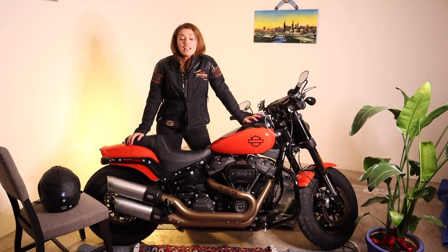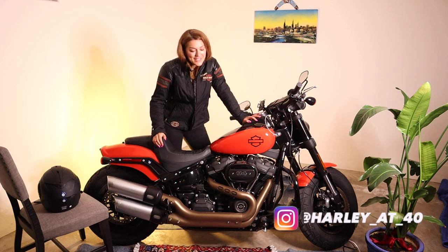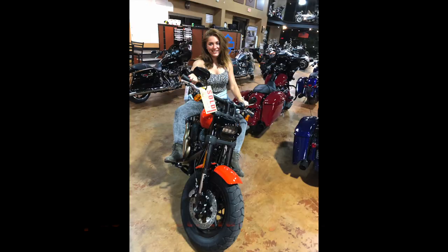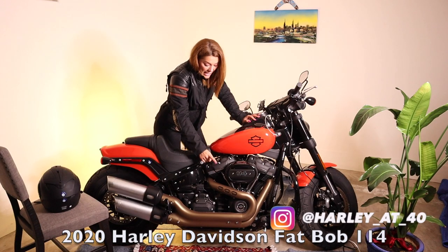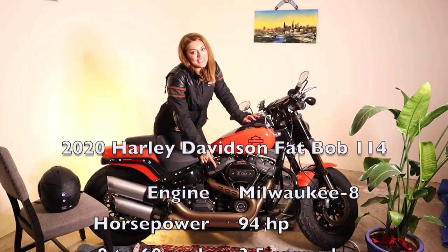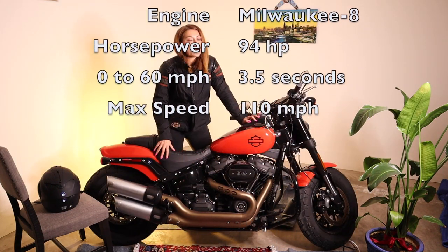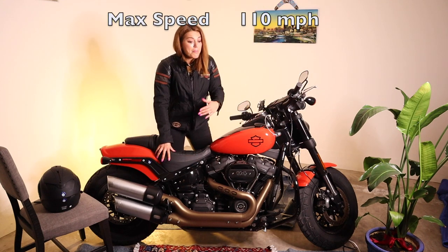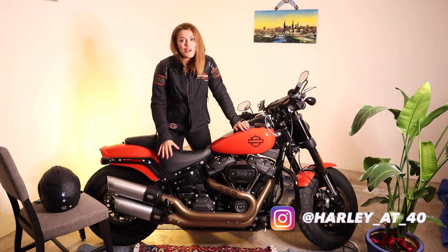As a new rider, I learned how to ride motorcycles about six months ago in the summer of 2020. And this is my very first bike. This is a Harley Davidson Fatball 114. It has a Milwaukee 8 engine, 1868cc and it has 94 horsepower. It's a very powerful and also very gorgeous bike. I just absolutely love her.